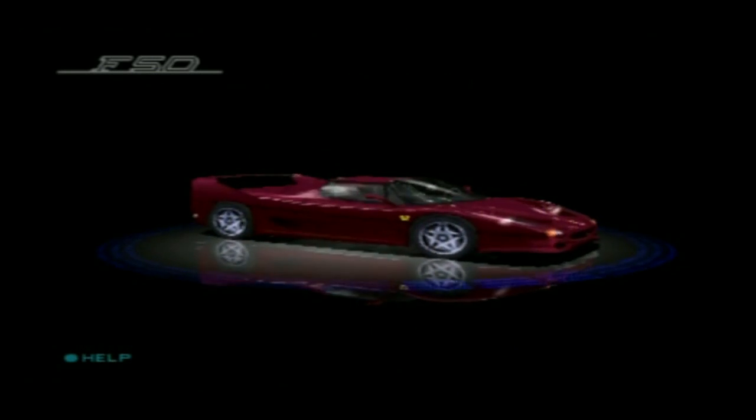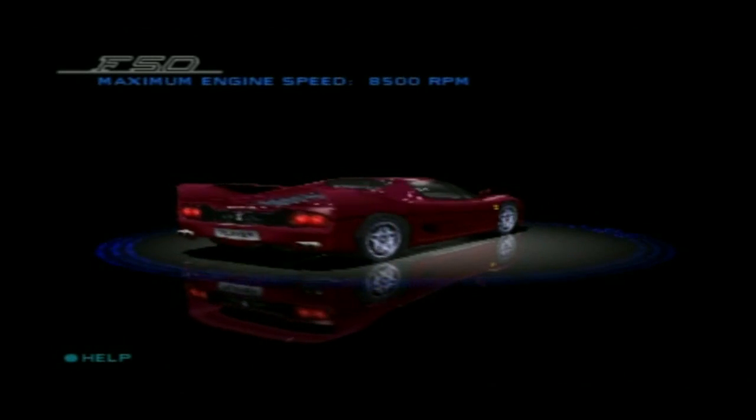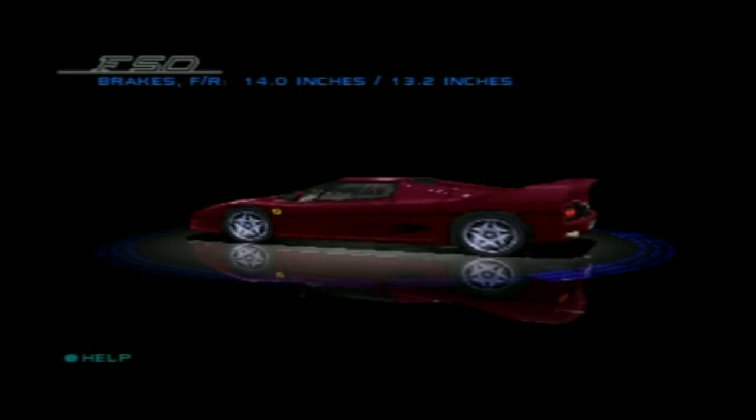The car is exceptionally fast with a top speed that could only be exploited on the track. Huge ventilated disc brakes made by the same company that supplies the Ferrari F1 team keep all the power under control.